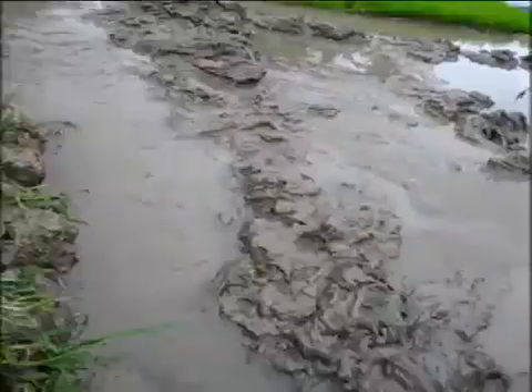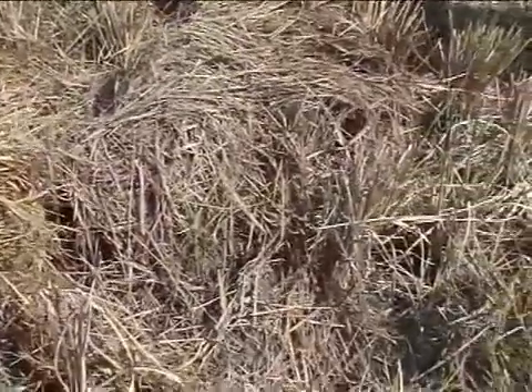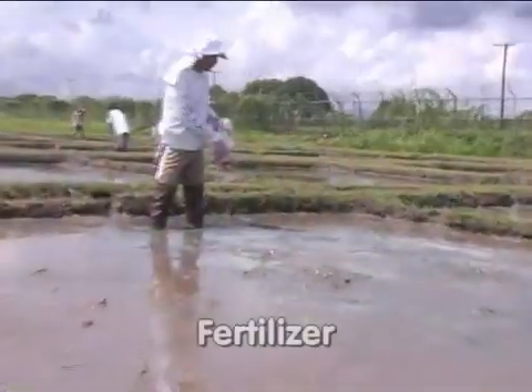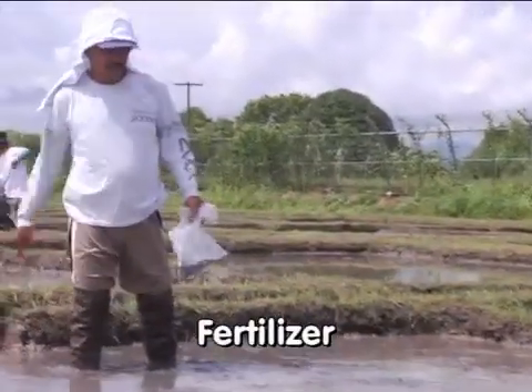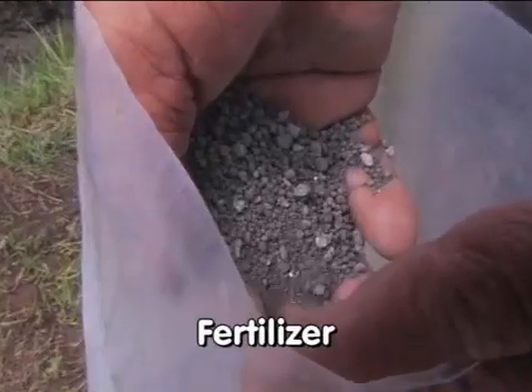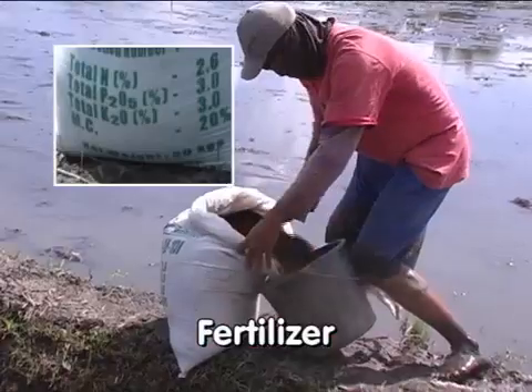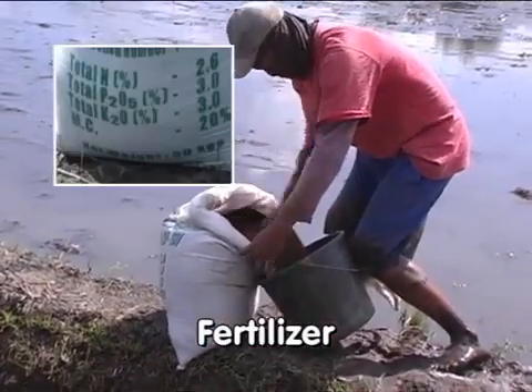Nutrients from the soil, irrigation water, and organic materials are generally not sufficient to supply all required nutrients of a rice plant. You must rely on another source to directly supply nutrients to your rice crop, and this source is fertilizers. Fertilizers are substances used to add essential plant nutrients that are not adequately supplied by the soil and other sources.